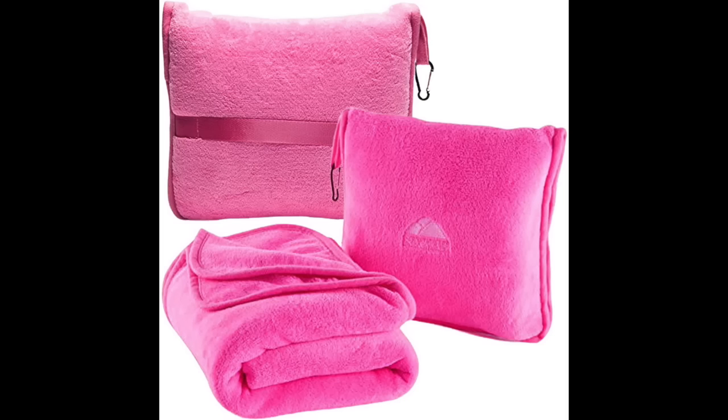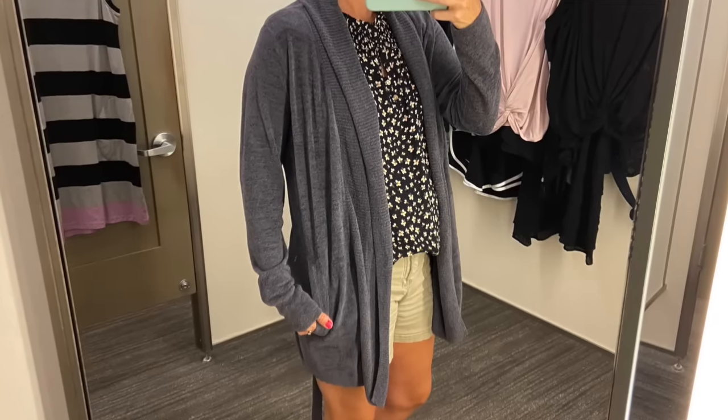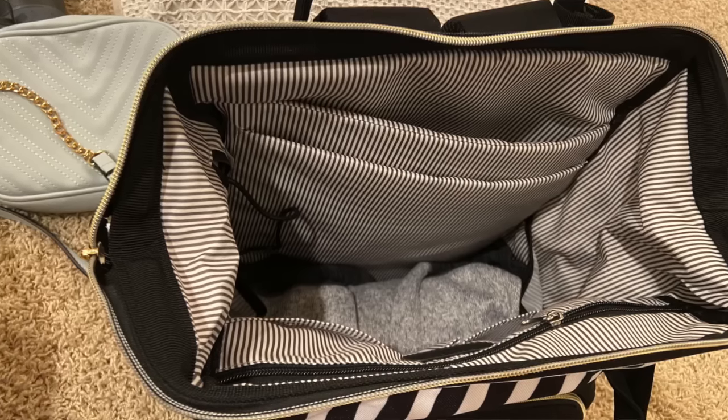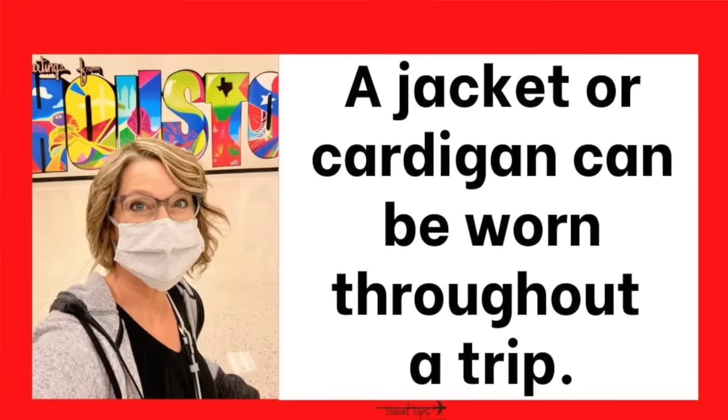Another item you do not need to travel with is a blanket. You only use the blanket once on the airplane. I would suggest bringing a cardigan, a really thick cardigan, or a sweatshirt, jacket, or hoodie — roll that up and put it in the bottom of your backpack or personal item bag. A cardigan or jacket you can use throughout your vacation, like in a cold restaurant.